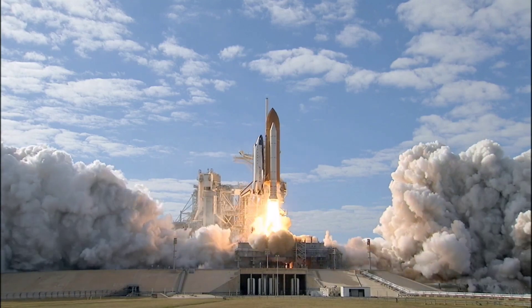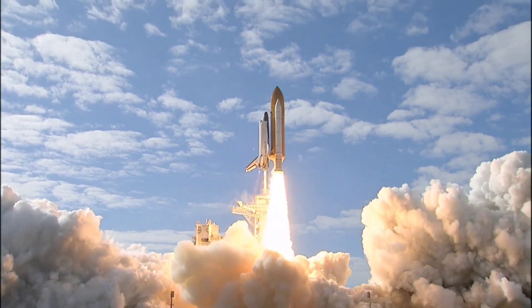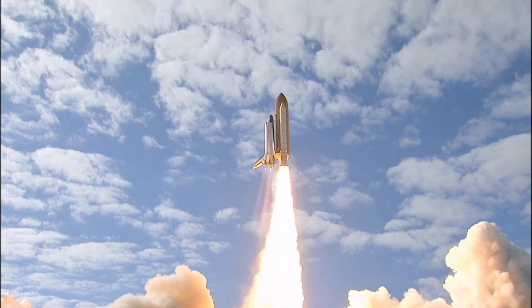Lift off of Space Shuttle on a mission to build, resupply, and to do re-